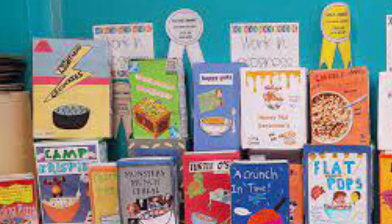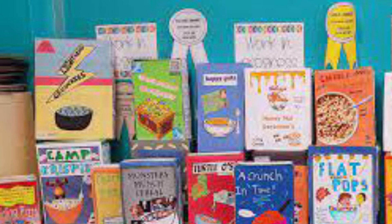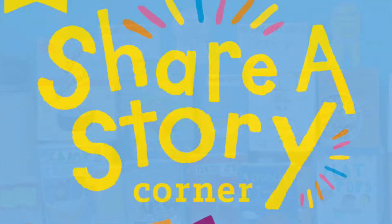Extra bonus! Cereal boxes often include prizes. You can choose a prize related to the book and let the reader know what's inside.